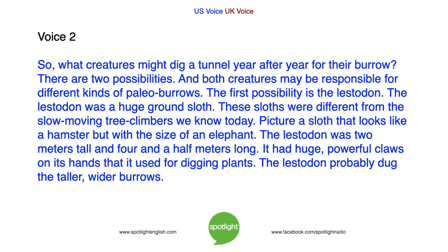So what creatures might dig a tunnel year after year for their burrow? There are two possibilities, and both creatures may be responsible for different kinds of paleoburrows. The first possibility is the lustodon — a huge ground sloth. These sloths were different from the slow-moving tree climbers we know today. Picture a sloth that looks like a hamster but with the size of an elephant. The lustodon was 2 metres tall and 4 and a half metres long. It had huge, powerful claws on its hands that it used for digging plants. The lustodon probably dug the taller, wider burrows.